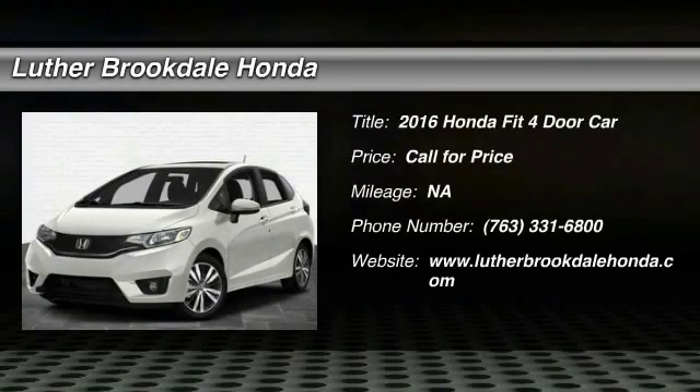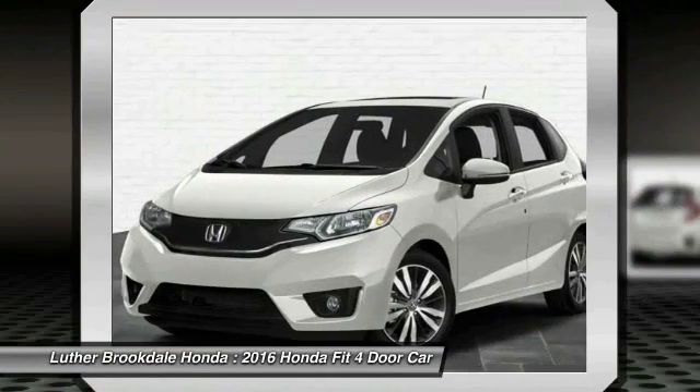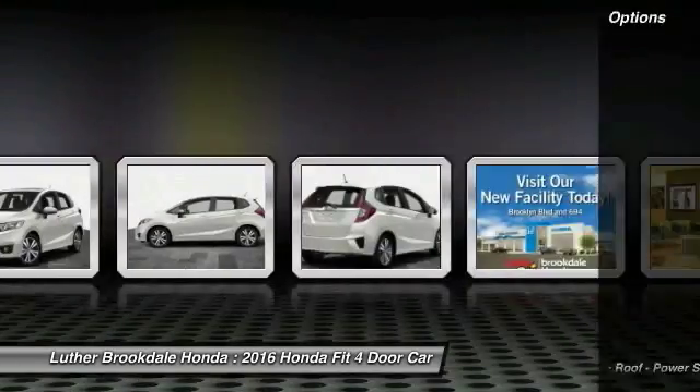2016 FIT. The FIT was engineered to be useful, efficient and reliable, but its most important attribute is its innate charm and coolness. Here are some of this vehicle's great options.